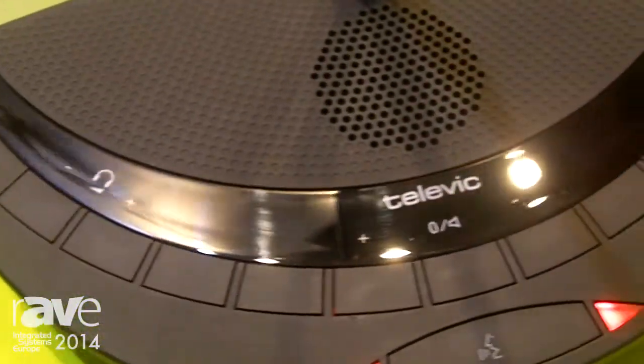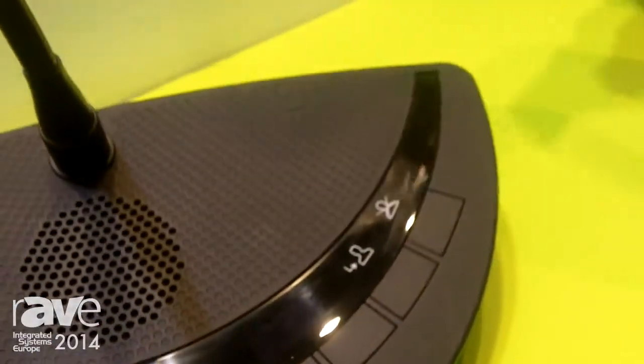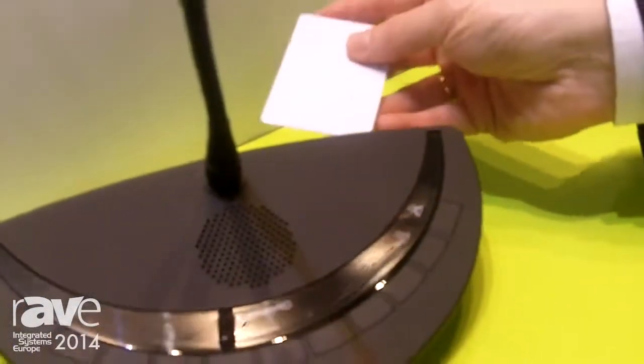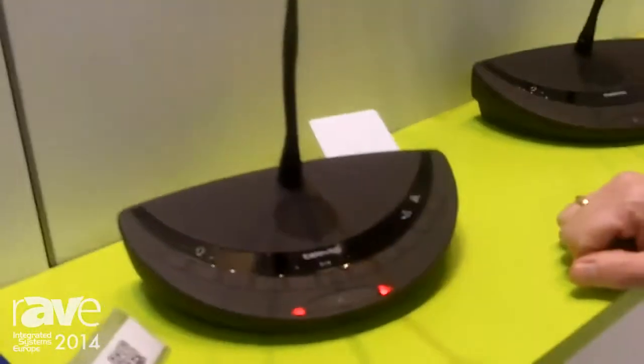The voting unit with generation 3 has also received a chip card reader that allows you to use an RFID chip card for authentication and identification of the user.